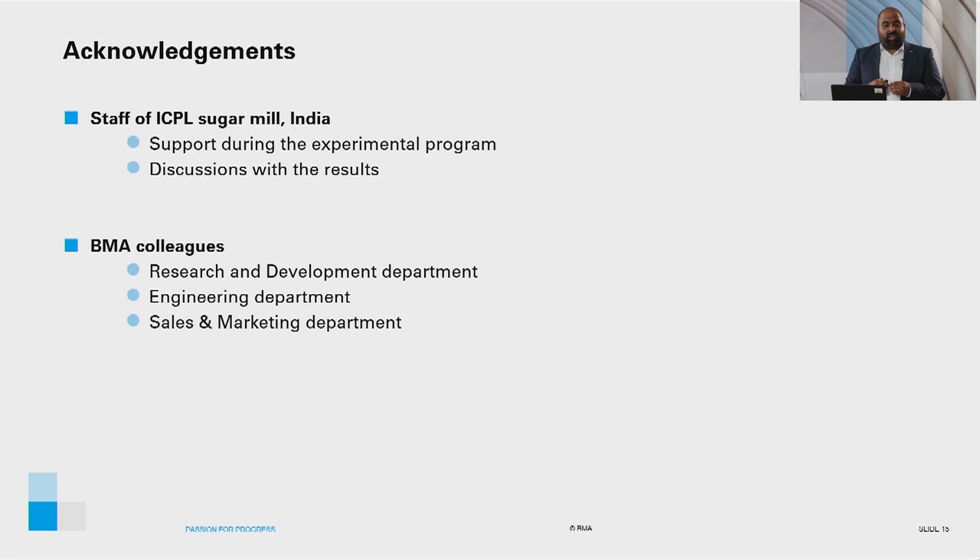I would like to thank the staff of ICPL Sugar Mill India for their support during the experimental program and discussion of results, and my colleagues from BMA for organizing this webinar and support in preparing the presentation. Thank you.